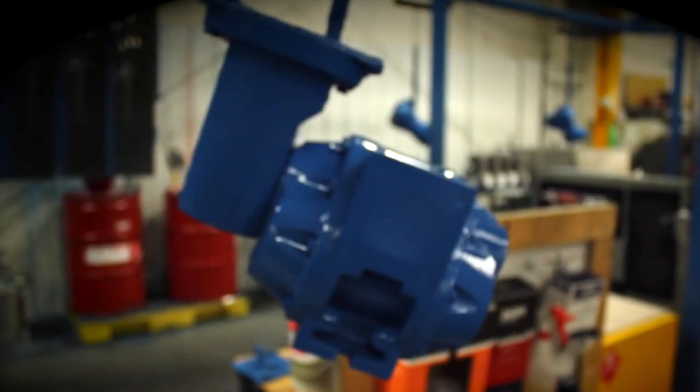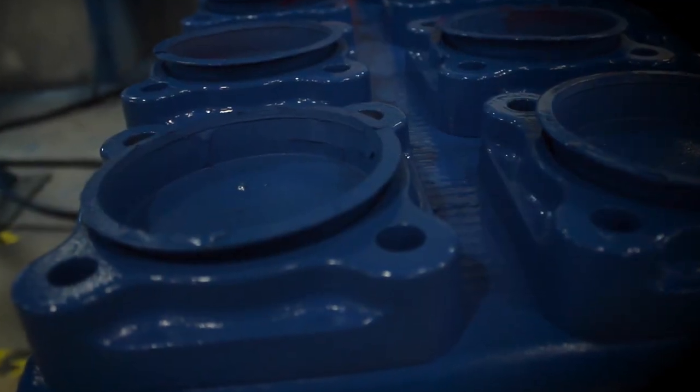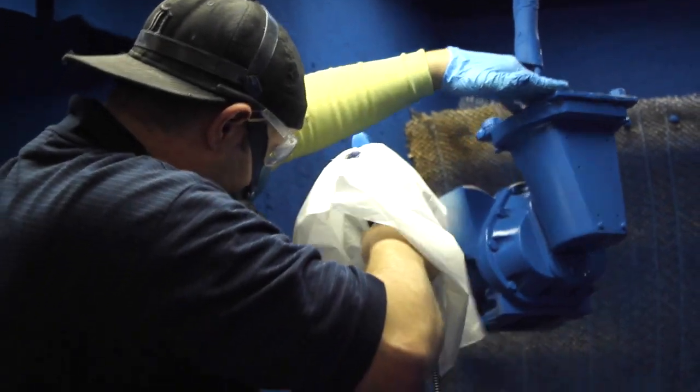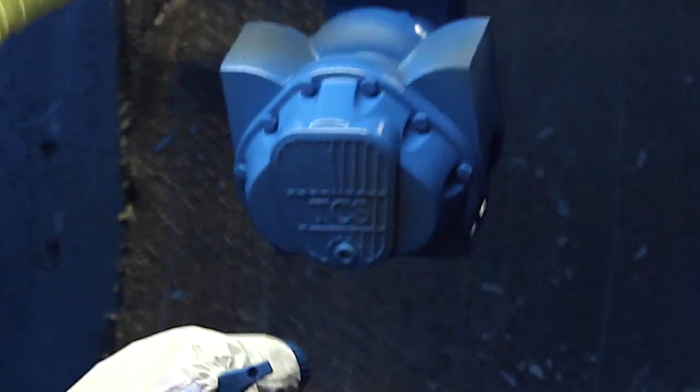When my customer receives one of our parts, we want the paint to be a solid coating, to stay adhered. We want them to know they bought a quality part.